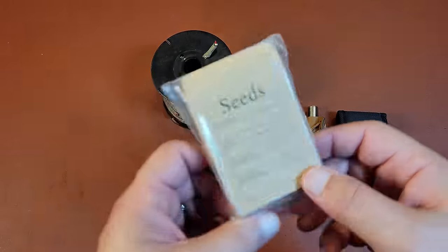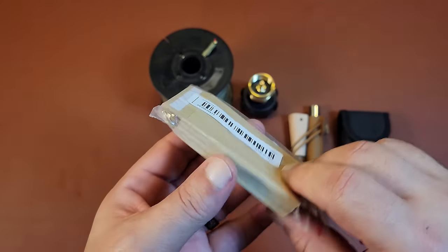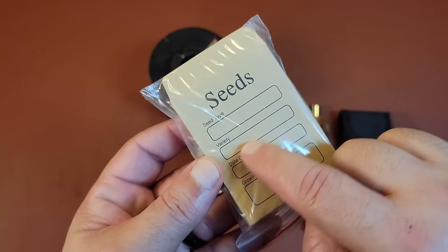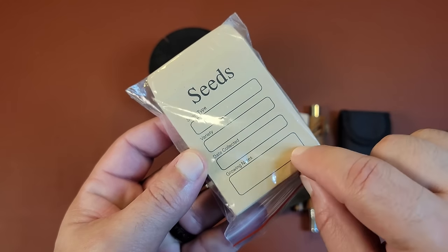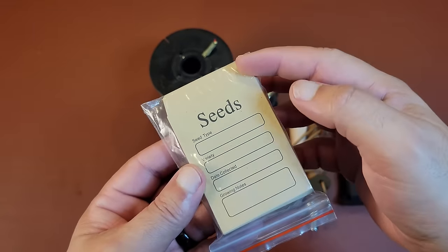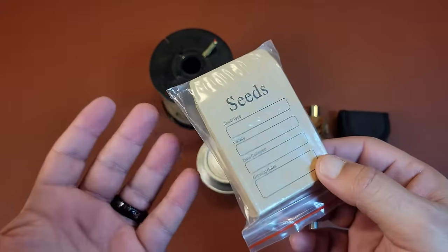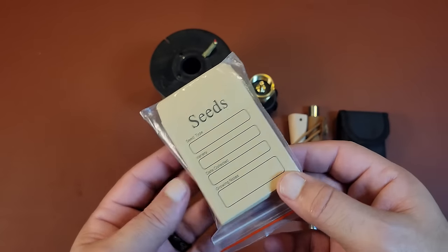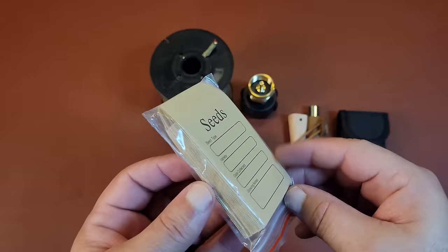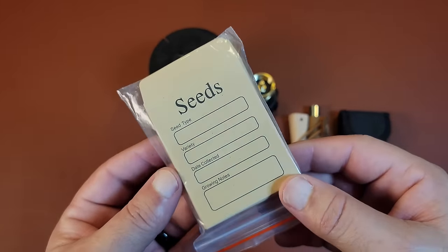Moving on to something very simple — for pennies on the dollar — it's a little packet of seed holders. I like that it has fields for seed type, variety, date collected, and some growing notes. Some people just buy regular coin envelopes and write on them, which is more cost-effective. But I thought these were nice, and the wife saw me looking through them and said, 'You better get those.' So I did. Happy wife, happy life, folks.